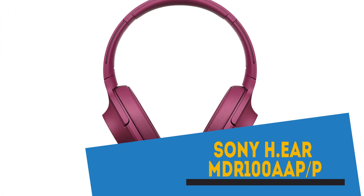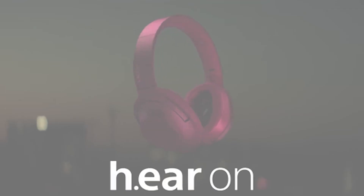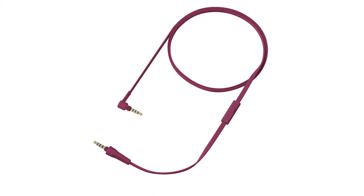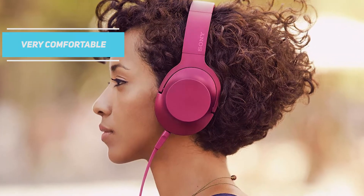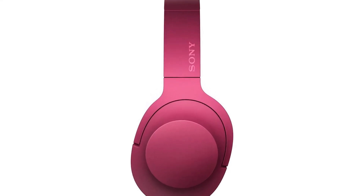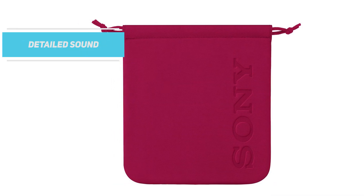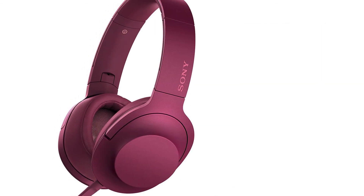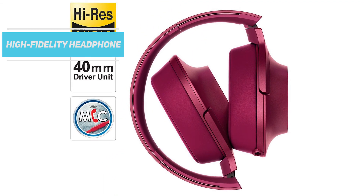Topping our list is the Sony h.ear MDR-100AAP, priced at $198. Sony's h.ear on headphones are a respectable pair of solid portable on-ear headphones whose tone is spot on, but they do lack a little in the dynamics department. These stylish looking headphones come in eye-catching colors and are very comfortable to wear. With decent sound quality, great wireless and noise cancellation, the Sony h.ear On Wireless is an excellent option for just about anyone who lives or works in the city. It delivers pleasant, detailed sound and folds up into an included protective carrying pouch. With its scratch-prone finish and inability to compete with rival headphones, it feels a little pricey at $198 and falls short of being a true high-fidelity headphone.